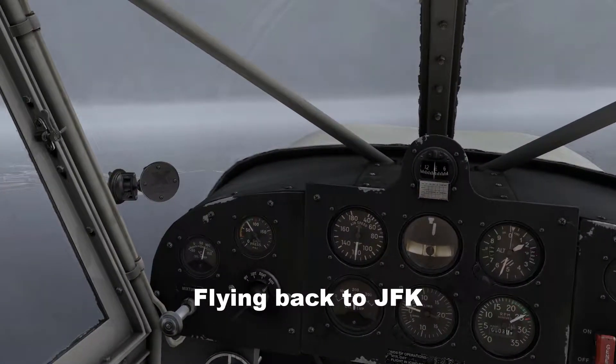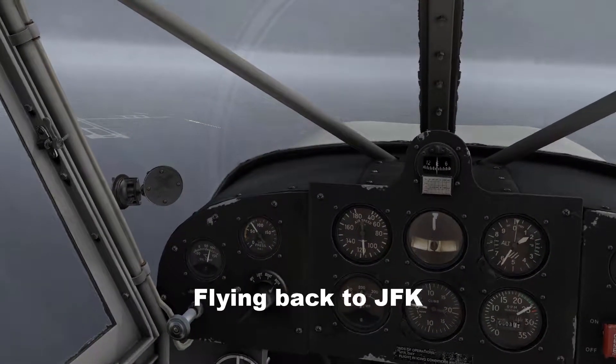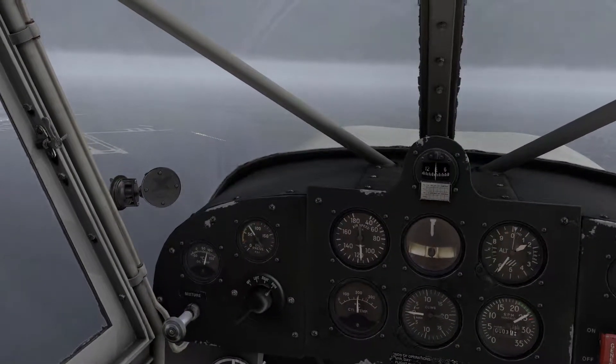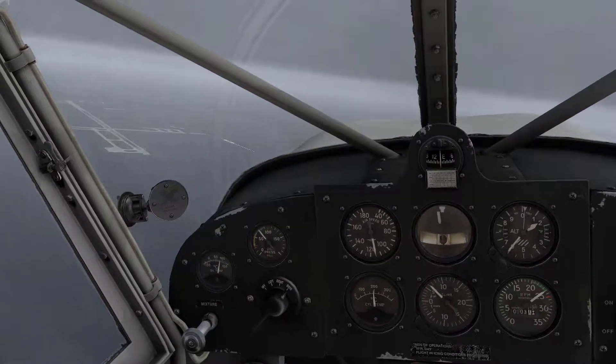United 56 heavy, fly heading 180, 918, 5,000. Cliffoning 180 and down 5,000, 8,000.